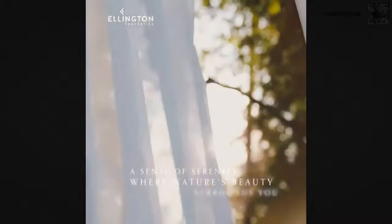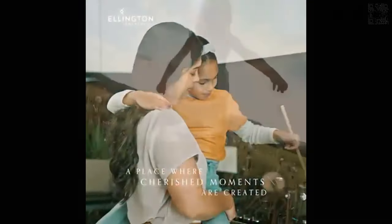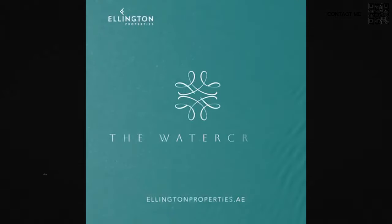A lot of people might say this is too expensive or it's not nice. Look, every product has a customer. This is obviously a very luxurious product in a luxurious area by a very luxury developer. Ellington is known for larger sizes, better quality, and higher price, and this is definitely one of those projects.